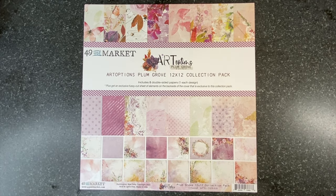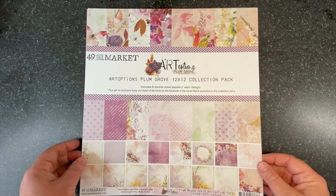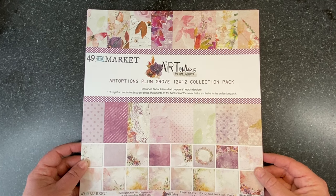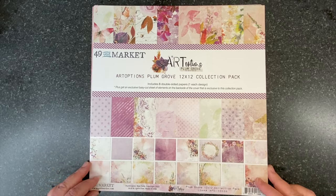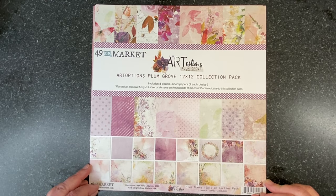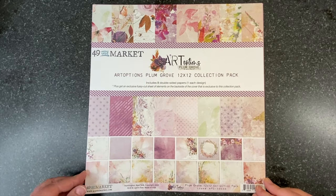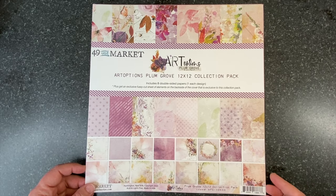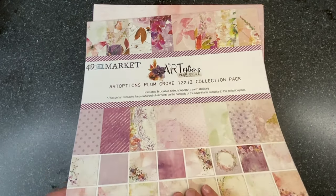Hi friends, I'm Katie Pertit of katiepertitdesigns.com and the product designer for 49 and Market. Today I'm excited to share my newest release with 49 and Market, Art Options Plum Grove. This is a wonderful collection — it's huge and so versatile. I'm going to start by going through the papers. The 12x12 collection pack includes eight double-sided papers with one design of each and a fussy cut sheet. Let's get started.